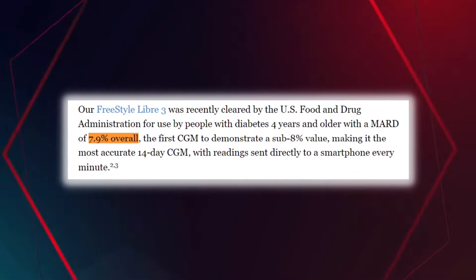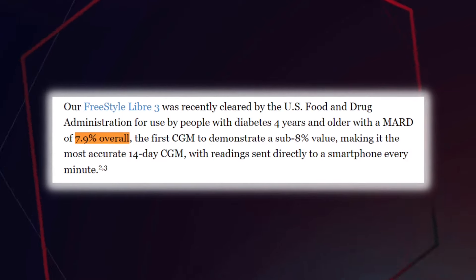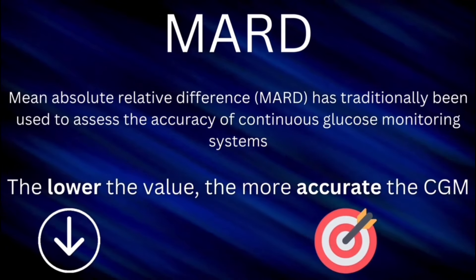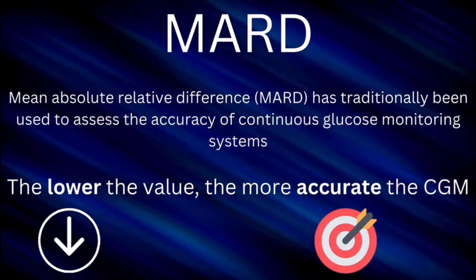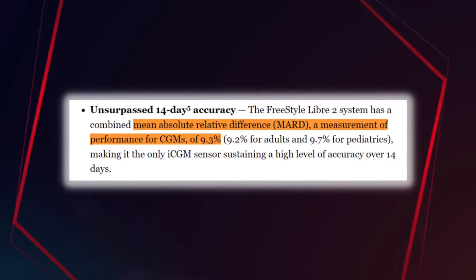Libre 3 was recently released, and what's so exciting about this new CGM is that recent studies have shown that it is the most accurate CGM on the market, with an MARD score of 7.9. The fact that the Libre 3 came in at a 7.9 MARD compared to the 9.3 of the Libre 2 — well, that was a pretty big deal.